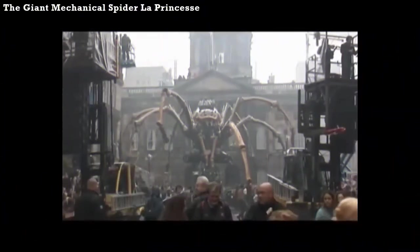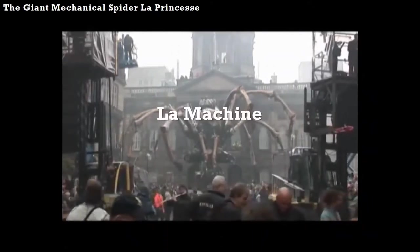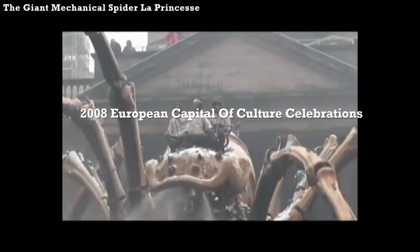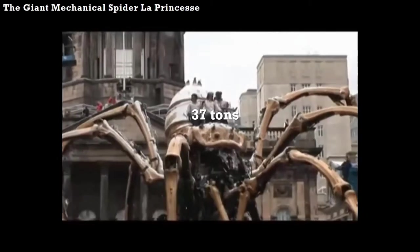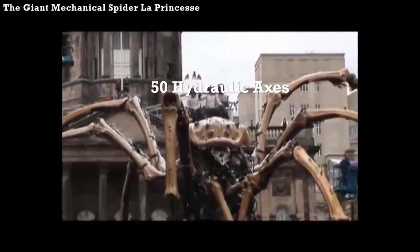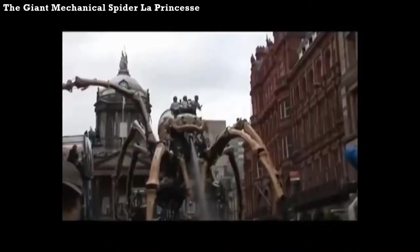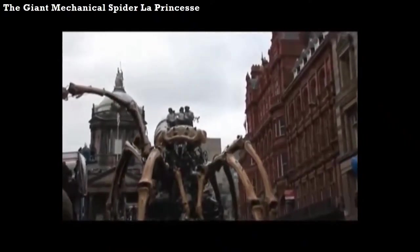It was designed and operated by French performance art company La Machines. The spider was showcased in Liverpool, England as part of the 2008 European Capital of Culture Celebrations. Weighing in at 37 tons, she stands 50 feet high and has 50 hydraulic axes. It takes 12 people to operate her. In order to transport her from one place to another, she requires 16 cranes, 8 cherry pickers, and 250 crew members.